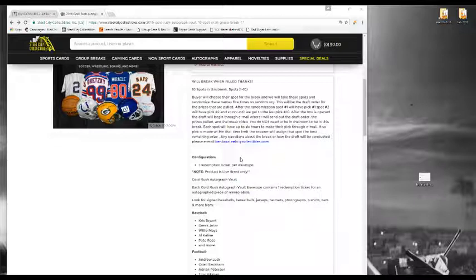Pick number 10 — after all the envelopes are open, the drafts will go out through email. We'll send out the draft order, the prizes pulled, video of the prizes, and the video of the break, of course. You do not need to be in the room to be a part of the break. Each spot will have up to 6 hours to make their pick through email. If no pick has been made in that timeline, I will assign you the best remaining prize. Any questions about the break or how the draft will be conducted, please email ben at steelcitycollectibles.com.